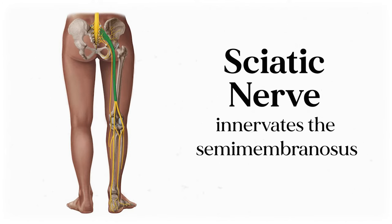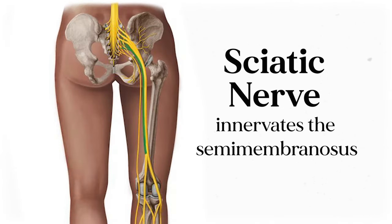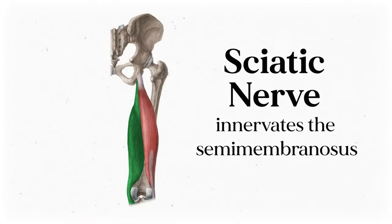For instance, we can say that the sciatic nerve innervates the hamstring muscles, since a nerve signal will get to the hamstring muscle by traveling from the brain, down the spinal cord, through the sciatic nerve, and get the semimembranosus muscle — one of the hamstrings — to contract.